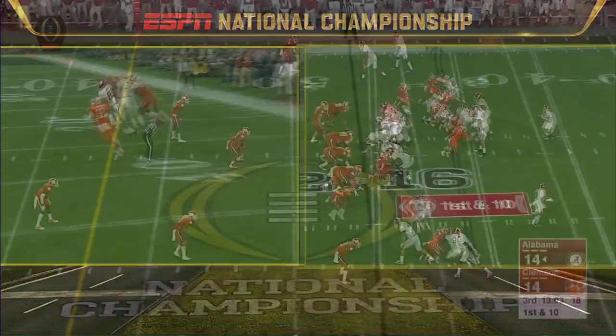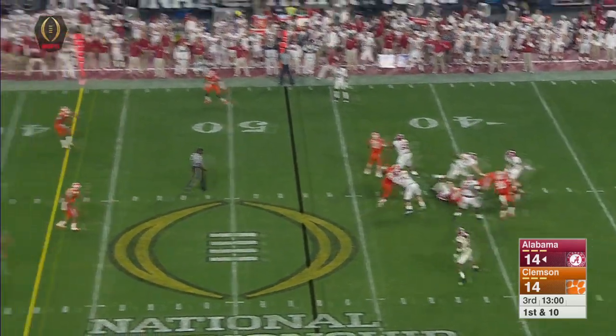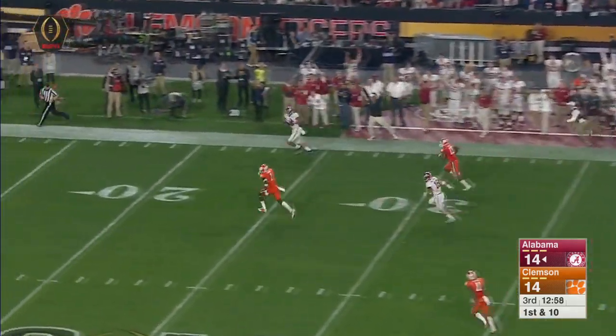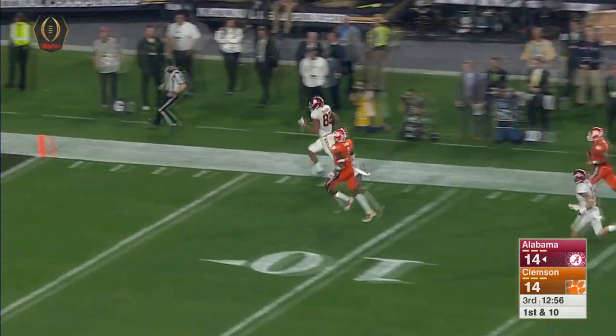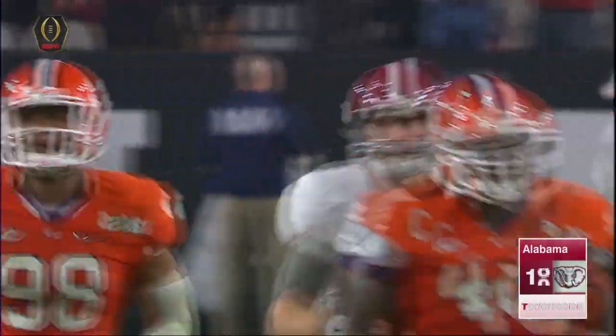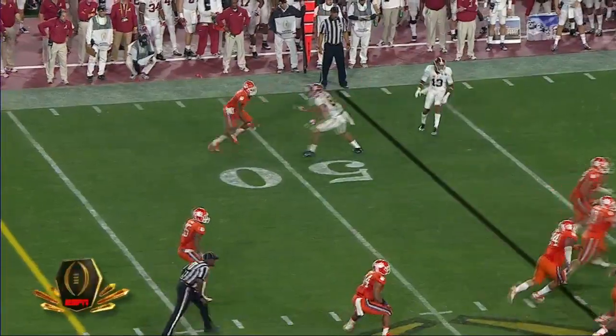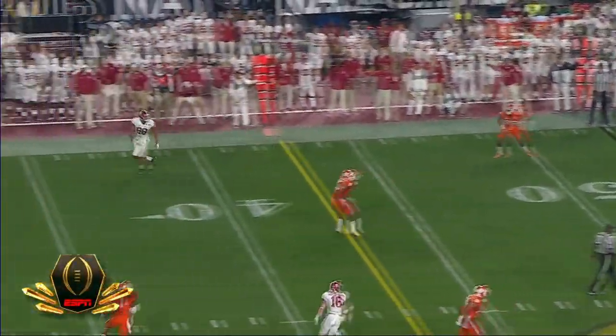The Tide do this after a big pass play — a two-by-two look. They fake it to Henry, Coker loops it downfield, Howard is wide open, and the tight end will waltz to the end zone. Howard said: 'I have to wait and be patient, but when I get a chance, I got to make sure I take it.' He sure took it here.